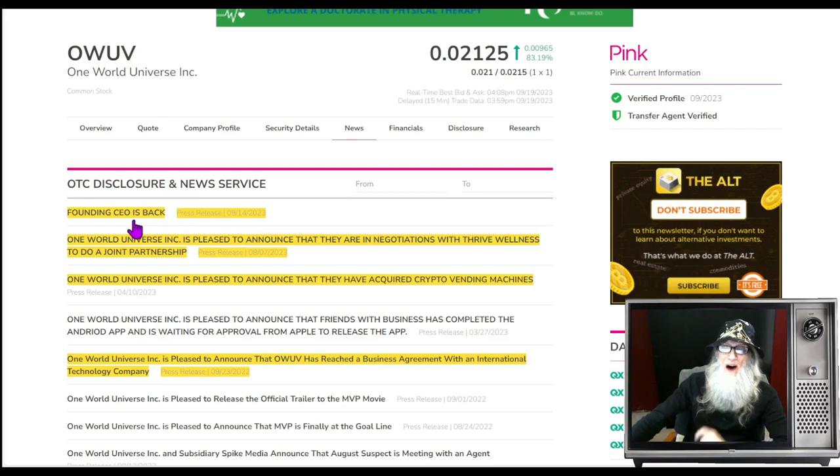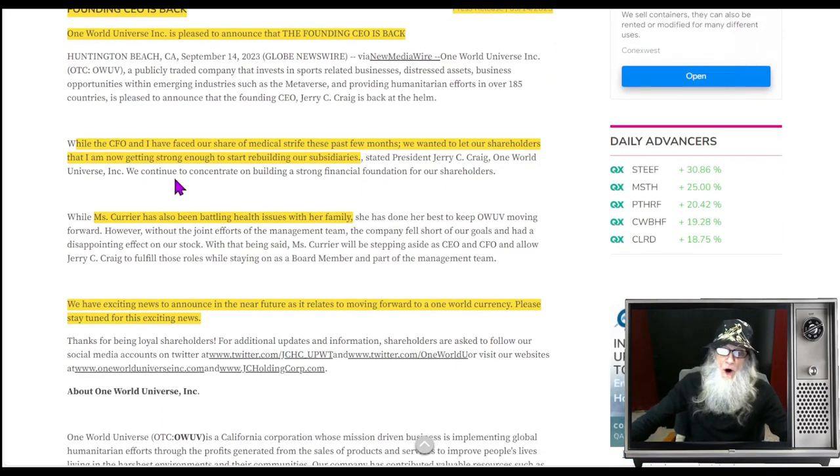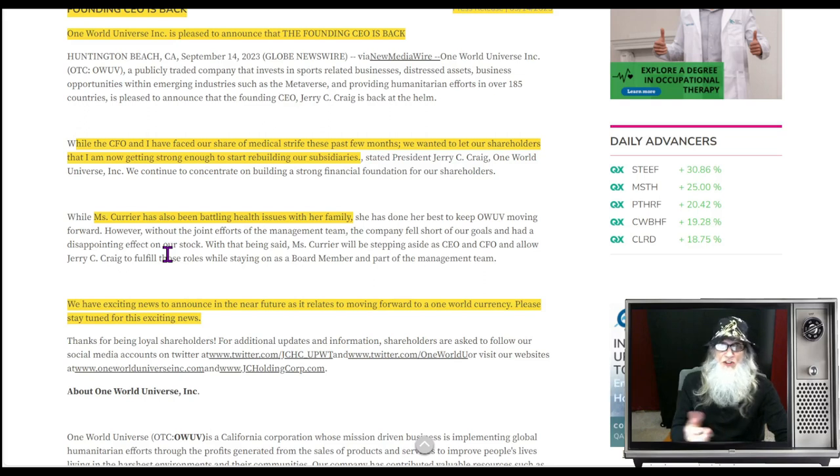The most current piece of news came out on the 14th — just five days ago. The founding CEO is back: 'While the CFO and I have faced our share of medical strife these past few months, we are back and getting strong enough to start rebuilding our subsidiaries.' This is a Karen Courier play. She has been wonderful for the OTC market — saving companies from the expert market, getting them court-appointed, cleaning them up at her own expense, making them pink, and then making deals for mergers.